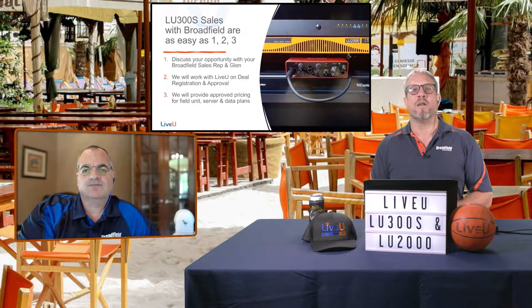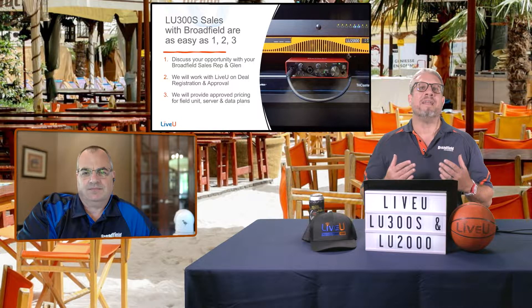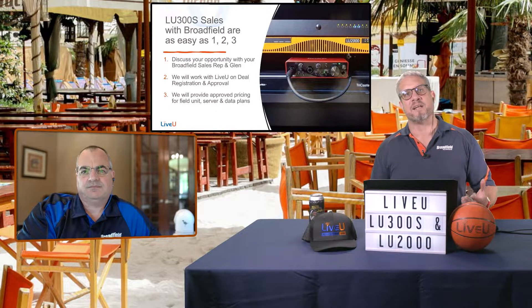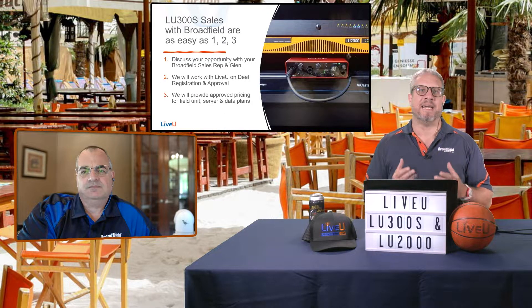You can start with a very easy three-step process: discuss the opportunity with your Broadfield sales rep and with Glenn. Glenn, when a dealer has an opportunity where they identify the LU300S as the perfect product, how does that call get started, and what do you do to help initiate and walk them through this process?